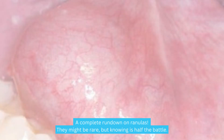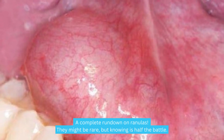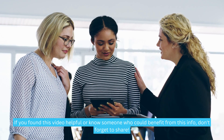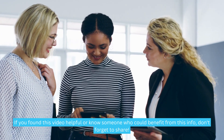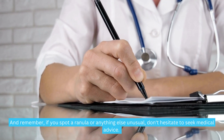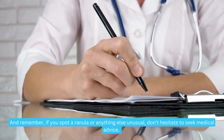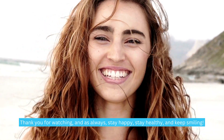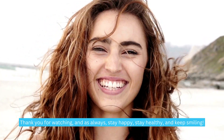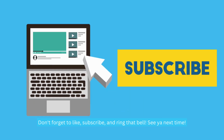And there we have it, folks — a complete rundown on ranulas. They might be rare, but knowing is half the battle. If you found this video helpful or know someone who could benefit from this info, don't forget to share. If you spot a ranula or anything else unusual, don't hesitate to seek medical advice. Thank you for watching, and as always, stay happy, stay healthy, and keep smiling. Don't forget to like, subscribe, and ring that bell. See you next time.